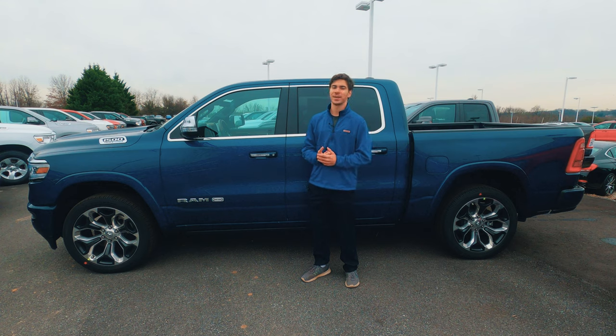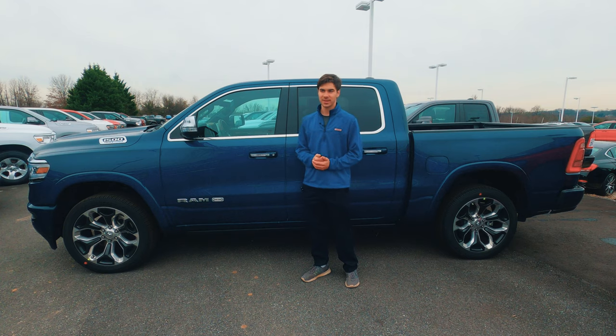A huge thanks to you all for watching, and a huge thanks to Orsman Chrysler Dodge Jeep Ram of Clarksville for letting us take a look at this truck. If you're interested in buying a new Chrysler Dodge Jeep or Ram, be sure to check out their website in the description below. Thank you so much for watching — if you like our video, consider subscribing, and we'll see you in next week's video.